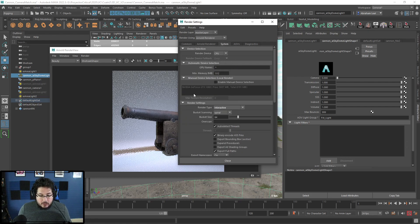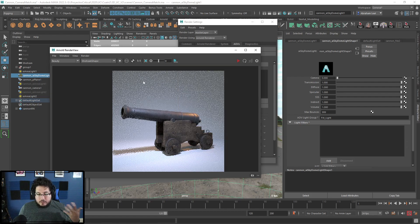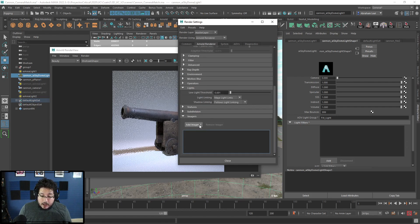There used to be an option here in the system or in the AOVs called 'denoiser,' and as you can see it's no longer here. There's this 'output denoising AOVs,' but that's not what I was looking for — I was looking for a super fast quick denoiser for this image, not a denoiser that acts after the fact. It turns out that Arnold Renderer has this thing called Imagers. Imagers are post-processing filters that you can add to your image.